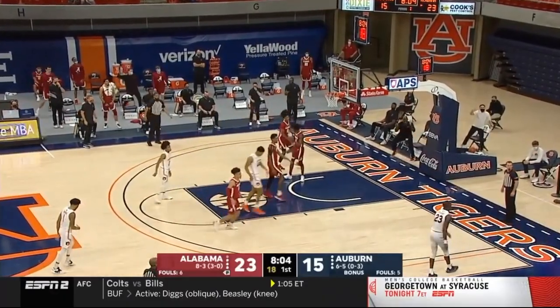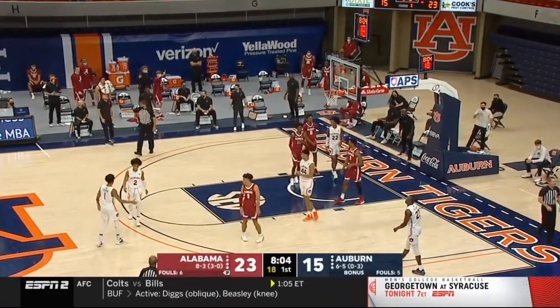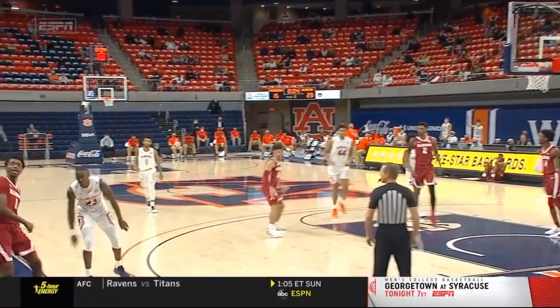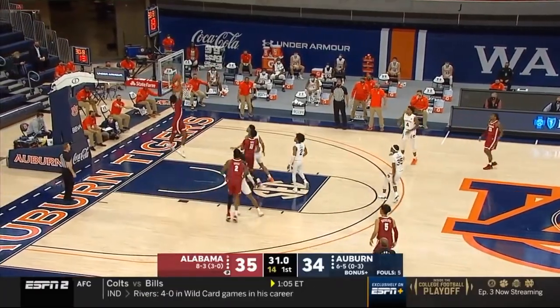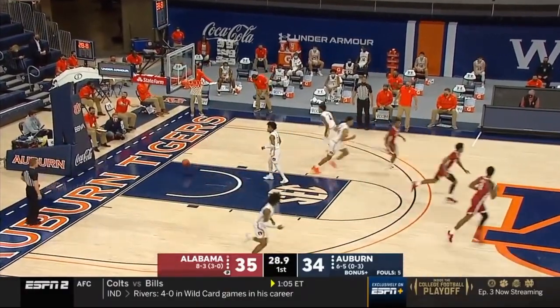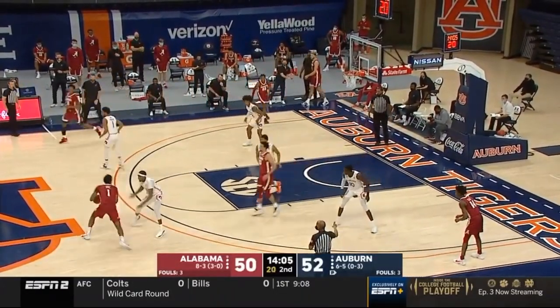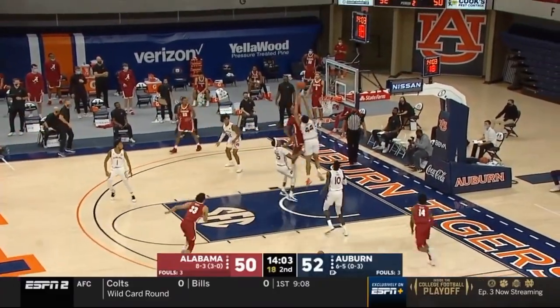Cooper, good look to find the open man. And Jones closes out in a hurry. Pressure because he goes to the backboard. That's pretty good recovery right there. The backdoor alley-oop. This could be a big advantage for Alabama.